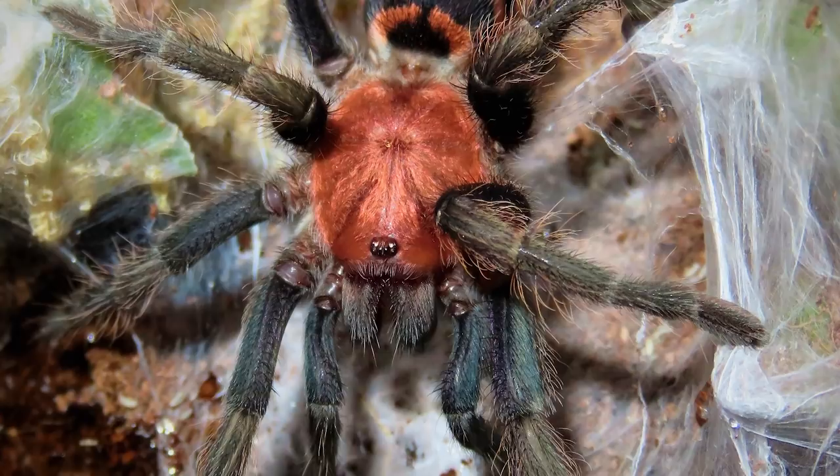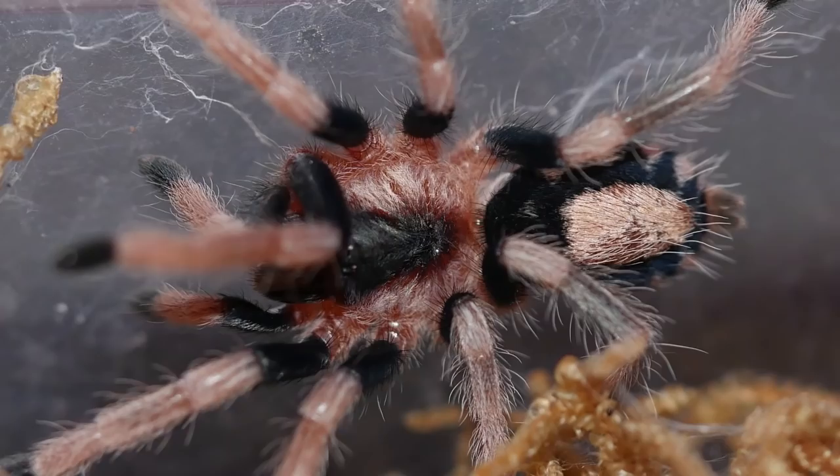For number nine, I'm going to choose a whole genus: the Ceratogyrus. Whether it's leechi, paresisi, or darlingi — there's a whole bunch of tarantulas in that genus. They all look very similar, they're beautiful dwarf tarantulas, and I've got to get every one of them — like Pokémon. I'm getting pretty close to that. So for number nine, we're going with Ceratogyrus.